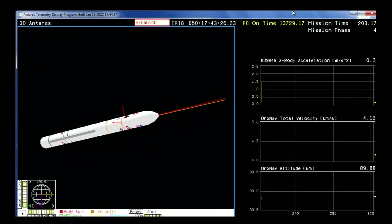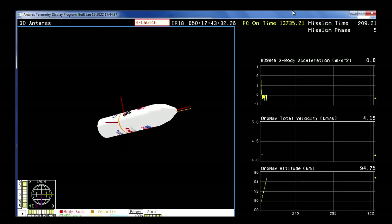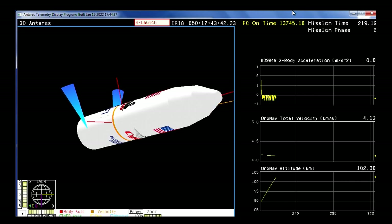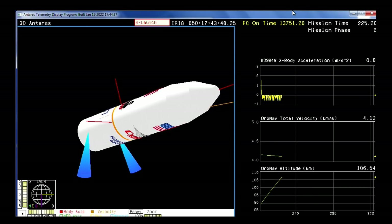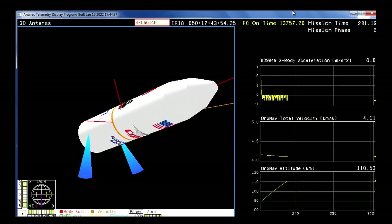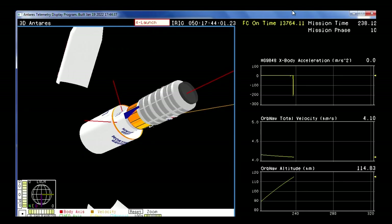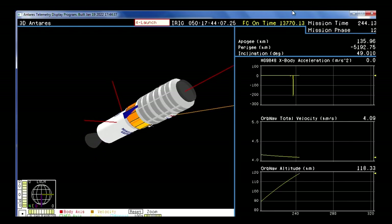We have MECO — main engine cutoff — and Antares is now entering a coast stage. Fairing separation will occur about 30 seconds from now. Stage one has separated. As we lose sight of the vehicle switching to animation, there are controlled firings of the interstage of the rocket. Everything continuing to perform as expected — stage two ignition at T+246 seconds. The vehicle remains at nominal altitude. We have fairing separation confirmed — Cygnus now exposed to the environment as it continues its trek uphill to its preliminary orbit.